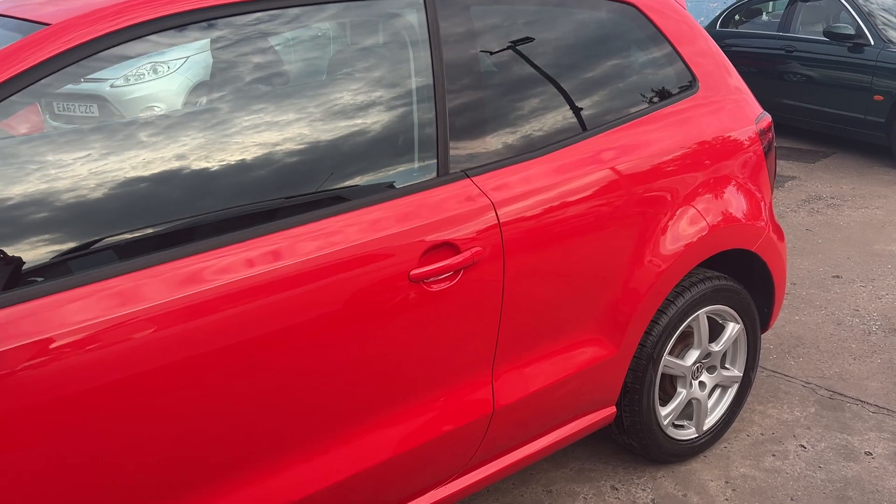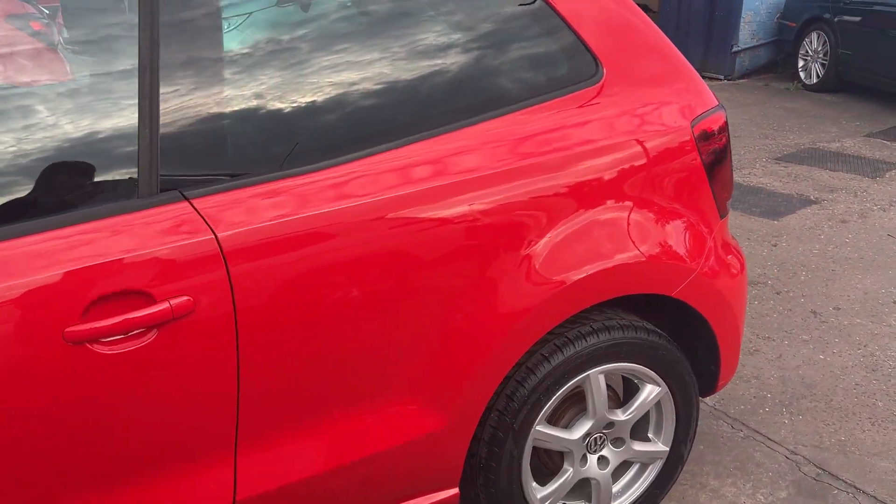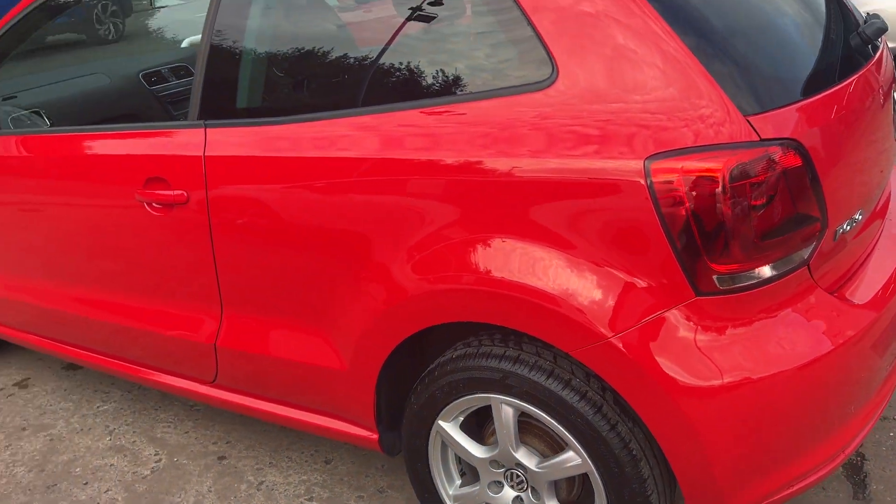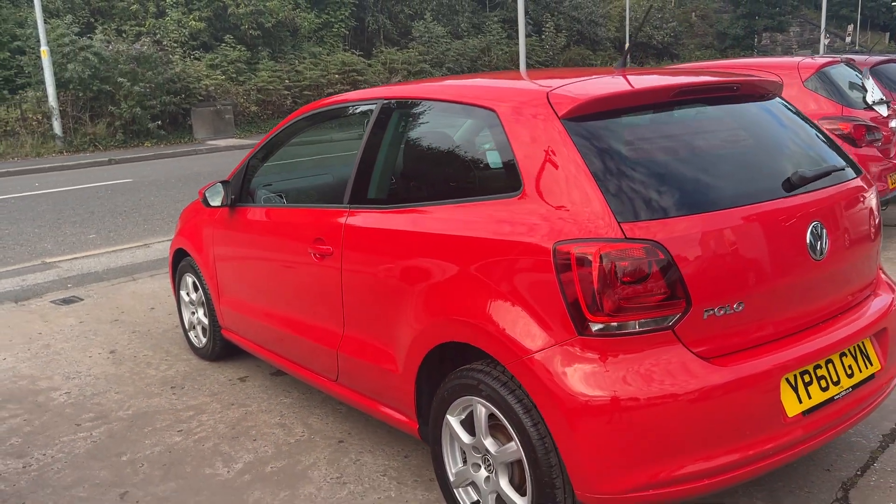This car is in bright red, has a 1200 petrol engine. The car has 15 inch alloy wheels, air conditioning, electric heated mirrors, and it's a 5 speed.